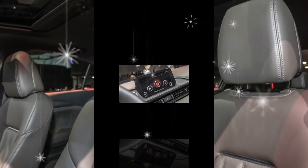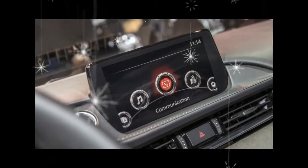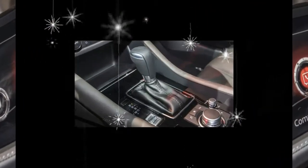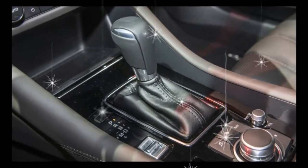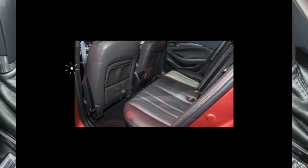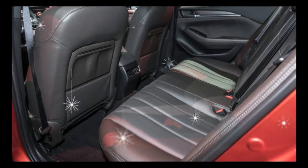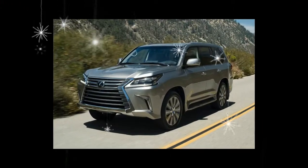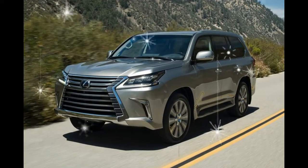Marking the second Mazda model in the United States to adopt the brand's latest design language, the new six sports a front-end design similar to that of the CX-5 compact crossover. Defined by slim headlights and a big five-point grille, the front-end's most eye-catching characteristic is the chrome grille surround that merges with the bottoms of the headlights.